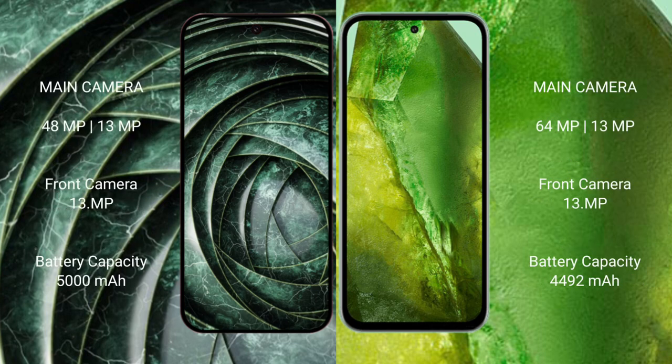The Google Pixel 9a features a dual rear camera setup with 48 megapixels plus 13 megapixels, and a 13-megapixel front camera. The Google Pixel 8a features a dual rear camera setup with 64 megapixels plus 13 megapixels, and a 13-megapixel front camera.